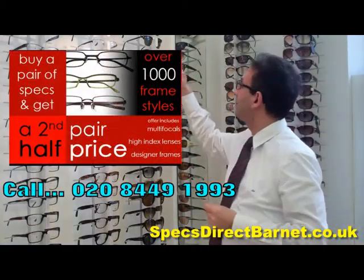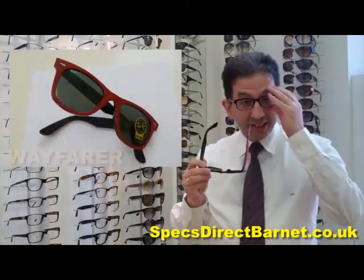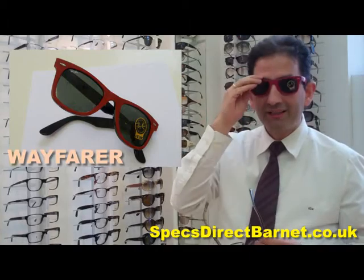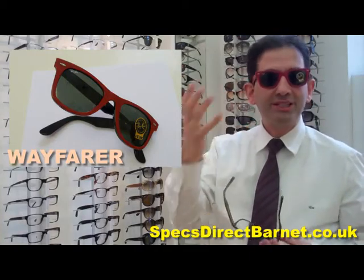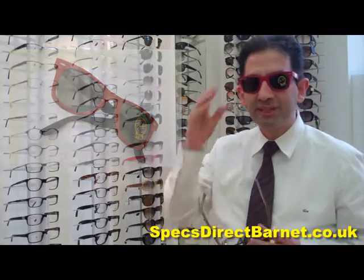The next one that you may have remembered is the Wayfarer frame. You've got to imagine that I'm on a sunny beach out in Greece or somewhere. This would look much nicer with lots of sun, sea and obviously a little bit of calamari by the beach.